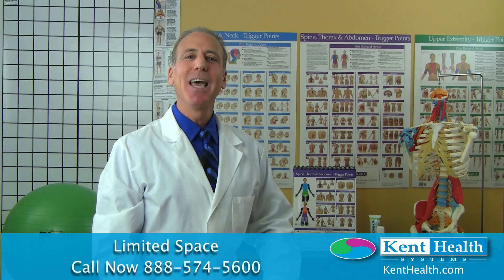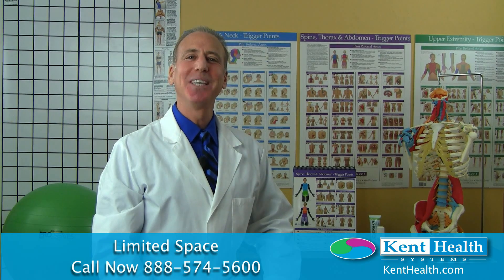Space is limited and registration is accepted on a first-come, first-served basis. To register, please call 888-574-5600, Monday through Friday, 8 a.m. to 5 p.m. Eastern Standard Time. I look forward to seeing you in the dissection lab.